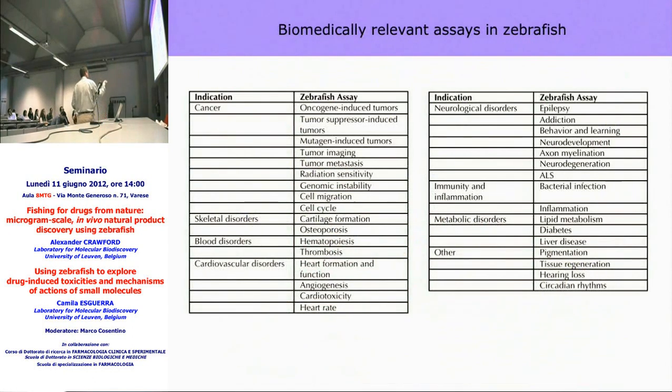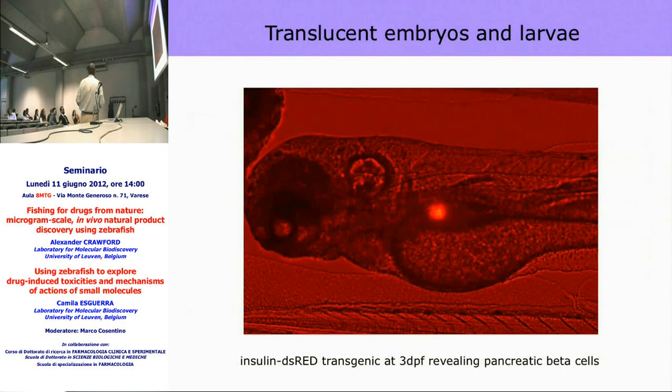This is just a short overview of indication areas, and the list has been growing over the years. Basically every indication area — from cancer to blood disorders, cardiovascular disorders, CNS disorders, immunity, and metabolic disorders — can be addressed in the fish. Essentially, you have a microscopic vertebrate in your 96-well plate where you can look at almost every indication area. The only things fish do not have are the placenta and lungs, so asthma is maybe not the best area, though perhaps something can still be done. This is another example of a transgenic line with DS red expressed under control of the insulin promoter, looking at the pancreatic beta cells.